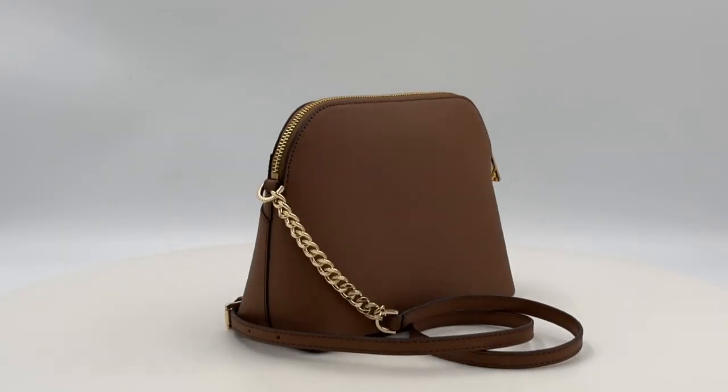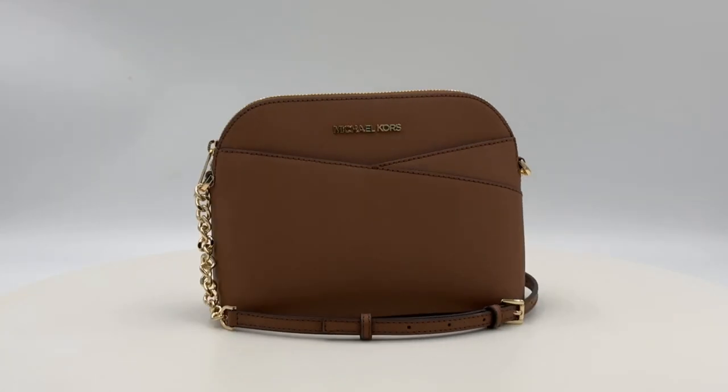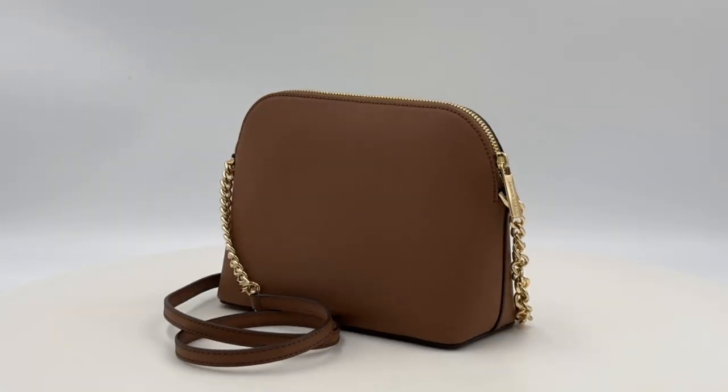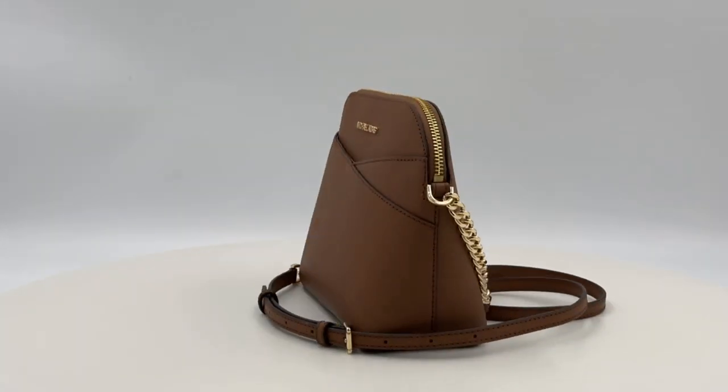Welcome to the world of luxury with the Michael Kors Jet Set Travel Dome Cross Body Shoulder Bag in the exquisite brown luggage shade. Immerse yourself in sophistication with this compact and stylish accessory.